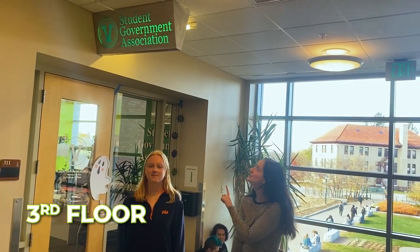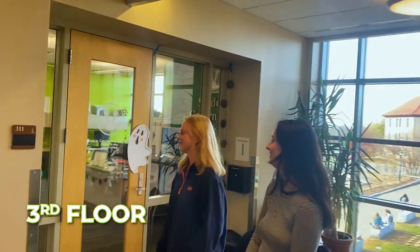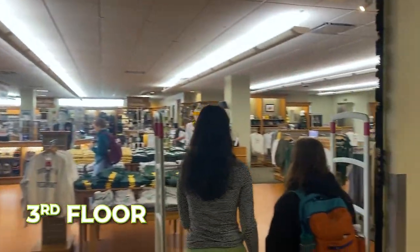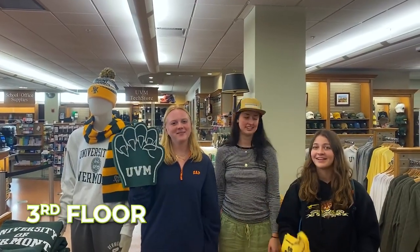Now we're going to go into the Student Government Association office. This is a great spot to study or just hang out during the day. It's also where you can come talk to anyone on Student Government about any of your needs. This is the UVM bookstore where you can get all your textbooks and apparel. Go cats go!